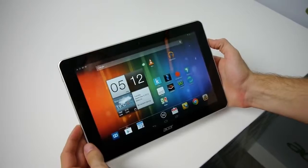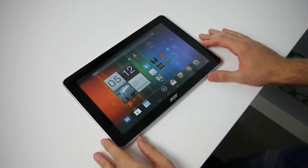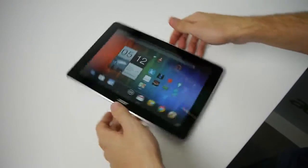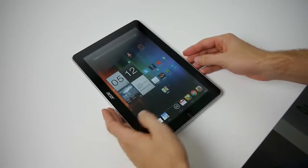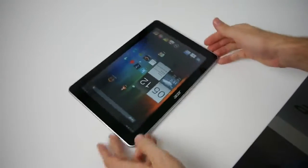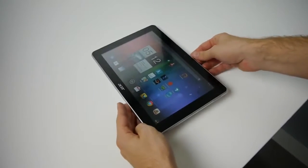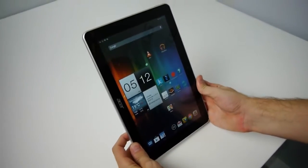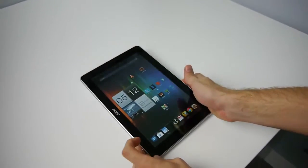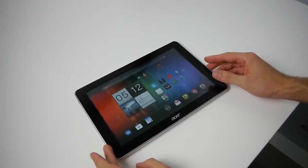Probably the most interesting feature is what Acer calls IntelliScreen, which allows the device to turn the orientation of the screen automatically even when the device is just laying on the table. With a traditional tablet, you'd have to tilt it in order for the screen to recognize the change of orientation, but not with this new IntelliScreen feature, which automatically does this for you.